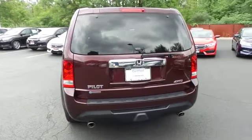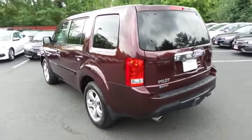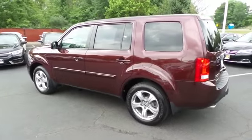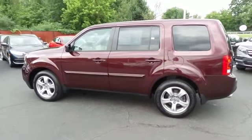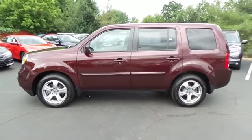This beautiful Pilot EX has just arrived at Honda of Nanuet. It only has 22,000 miles, has gone through a comprehensive 182-point inspection, and is backed by a seven-year, 100,000-mile powertrain warranty.